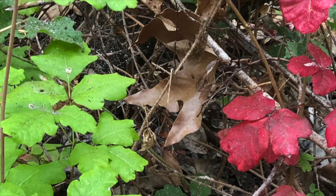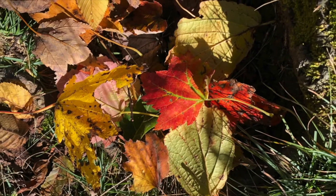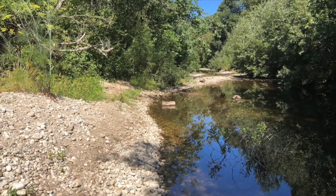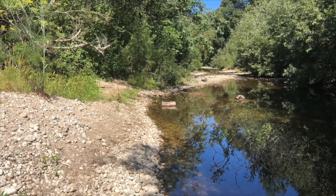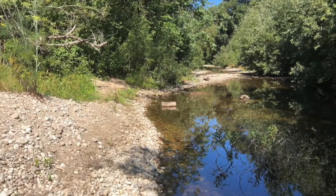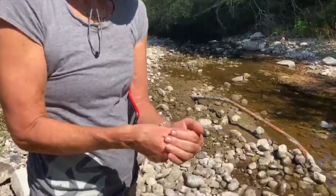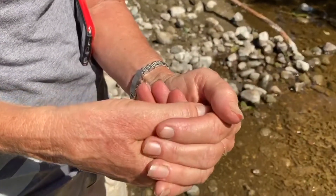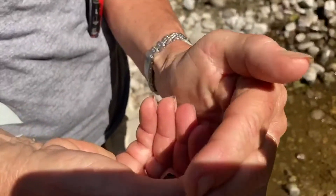During the fall we have some beautiful colors and leaves start falling from the trees. The river is getting smaller because it has been a long time since it's rained, but there's still life in there. What do you think? What kind of creature could come from the water, spend part of its life in the water, and part of its life on land?